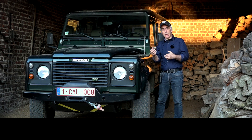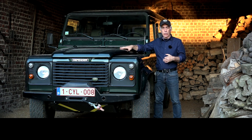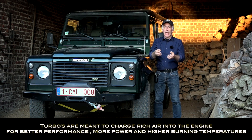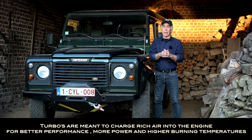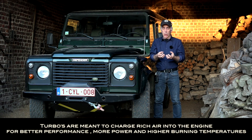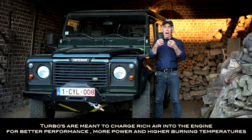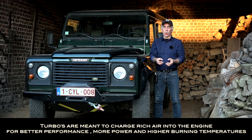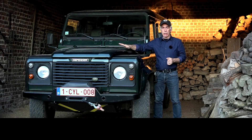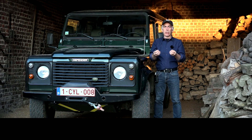There is a bit of a problem because the Defender also has a turbo fitted. The whole purpose of a turbo is to push as much air into the cylinders as possible — as much oxygen as possible — because the more air and oxygen we get into the combustion chambers, the higher the burning temperature, but the more powerful the engine will be and the more horsepower is generated. So here we have a bit of a contradiction, and that's why the Defender has what we call a modulated EGR system.